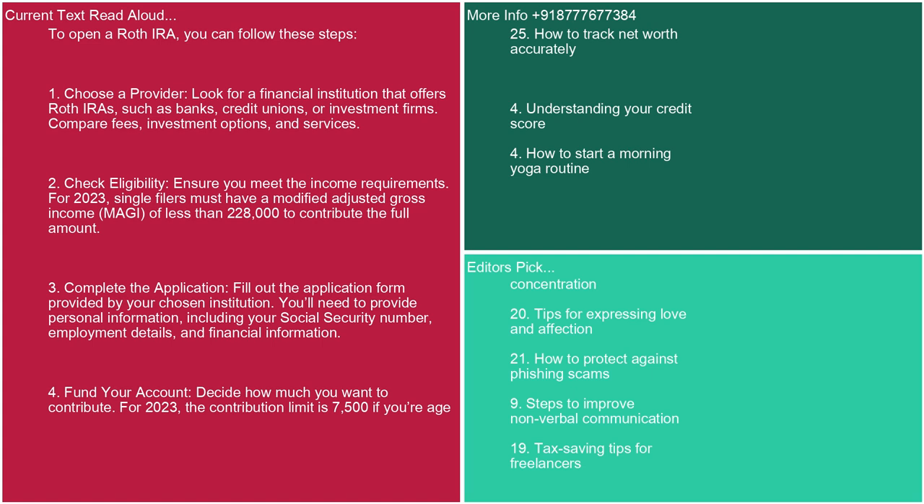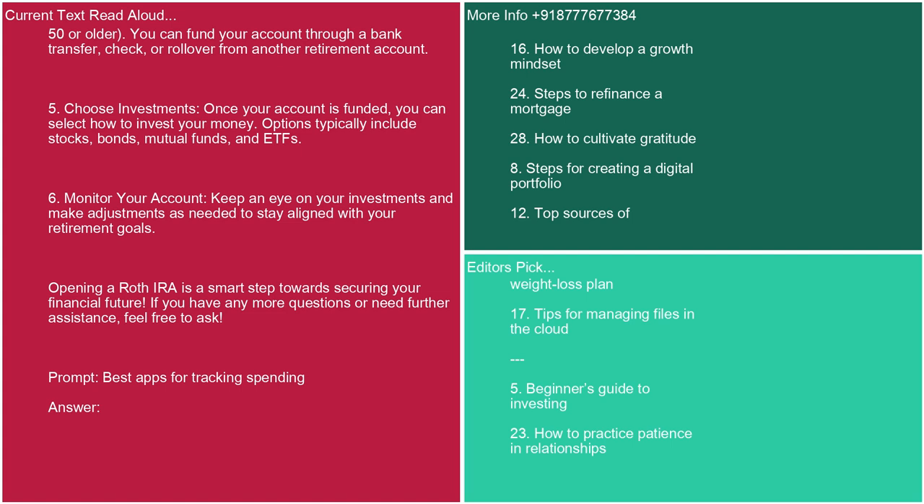4. Fund your account. Decide how much you want to contribute. For 2023, the contribution limit is $7,500 if you're age 50 or older. You can fund your account through a bank transfer, check, or rollover from another retirement account. 5. Choose investments. Once your account is funded, you can select how to invest your money — options typically include stocks, bonds, mutual funds, and ETFs. 6. Monitor your account. Keep an eye on your investments and make adjustments as needed to stay aligned with your retirement goals. Opening a Roth IRA is a smart step towards securing your financial future.